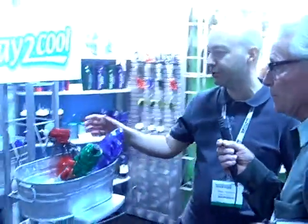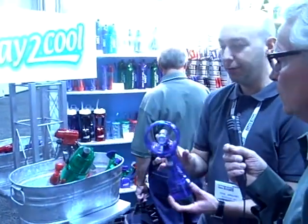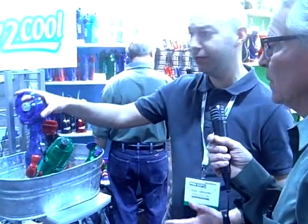All right. Well, we have the exclusive on all spray misting fans in the promotional industry. We offer about 10 different spray misting fans. I'm just going to show you a couple of highlights, starting with our higher-priced deluxe spray mist fan. Turn on in the back, mist away. This is around $8, depending on quantity.